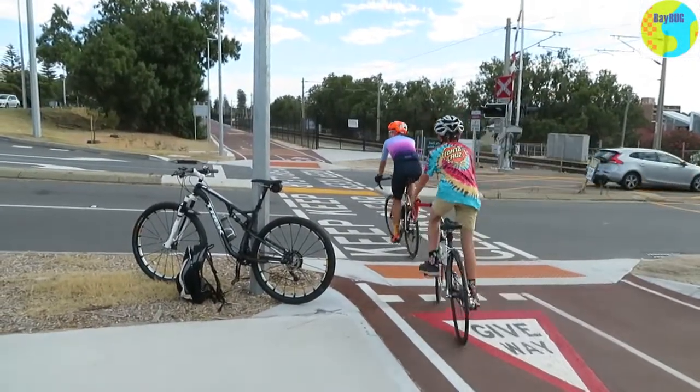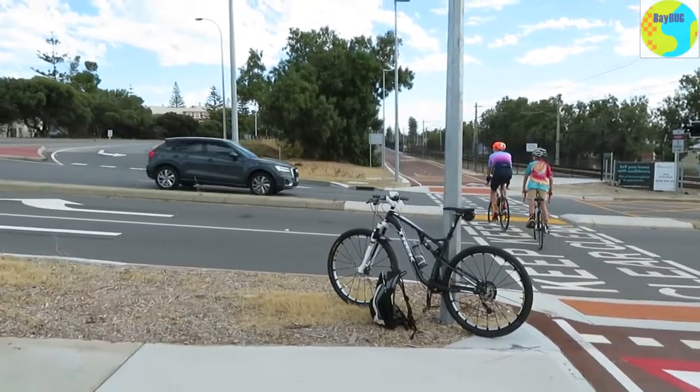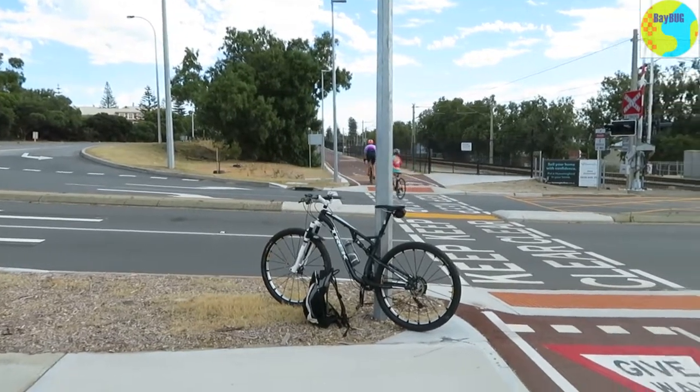This is one of the new crossings they've put in along what they call the principal shared path between Perth and Fremantle. These crossings seem to work okay — it's just common sense.